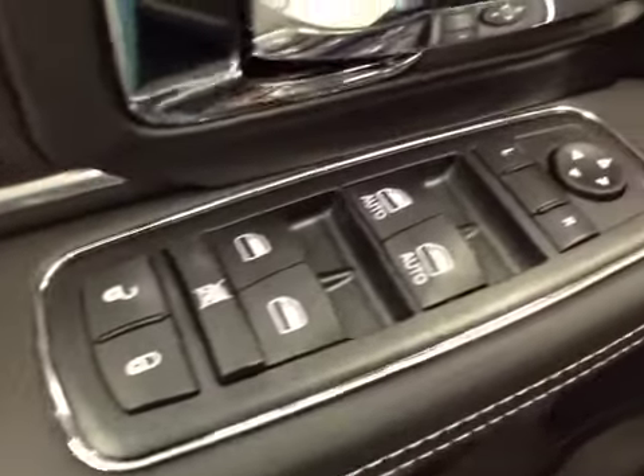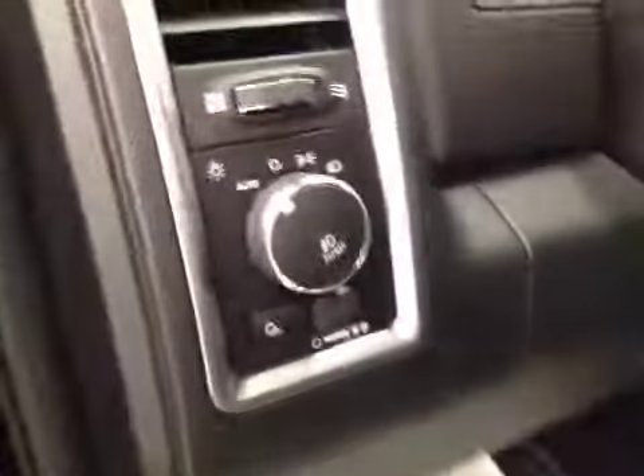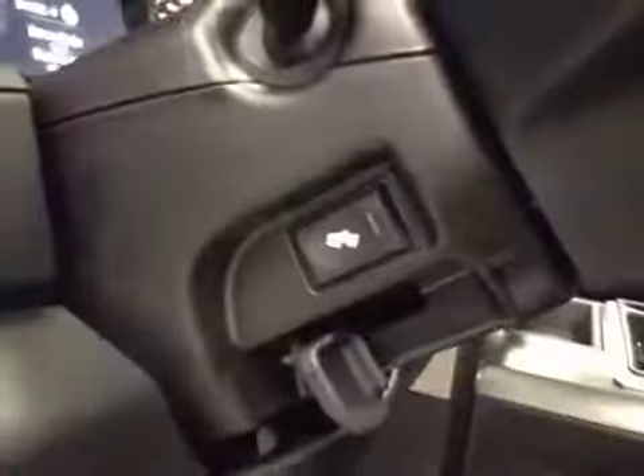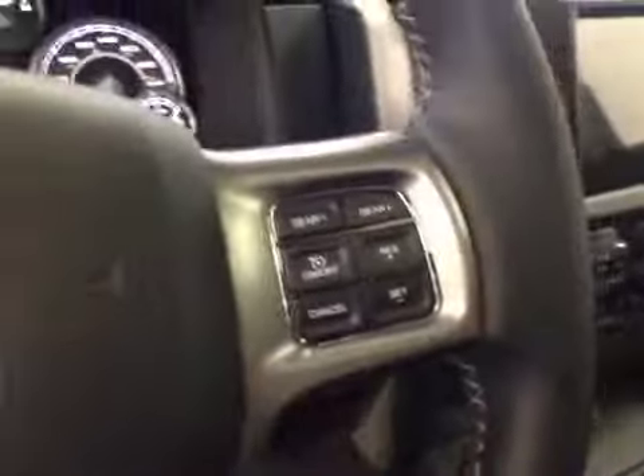Interior options: you have power locks, power windows, power mirrors, power driver seat with lumbar support, memory seat, light controls, power adjustable foot pedals, hands-free communication, cruise control, power tilt sunroof, and power sliding rear window.